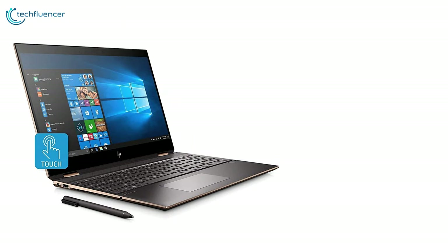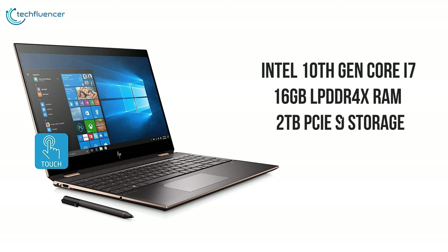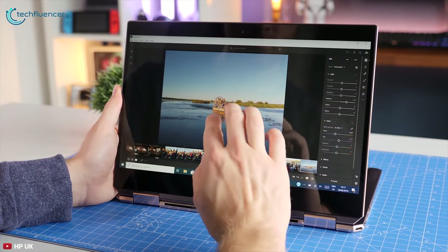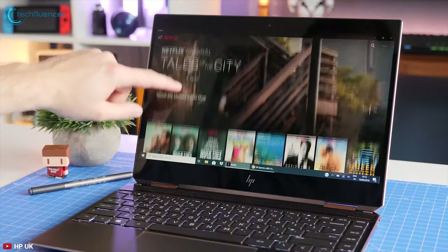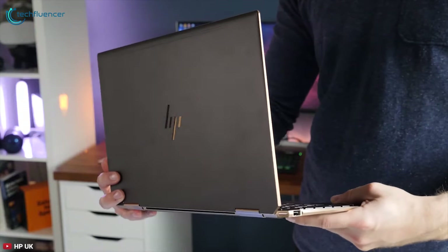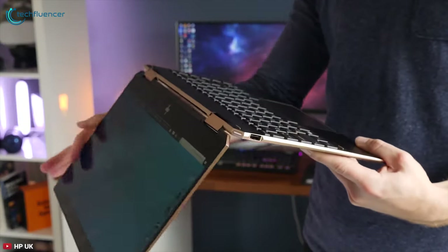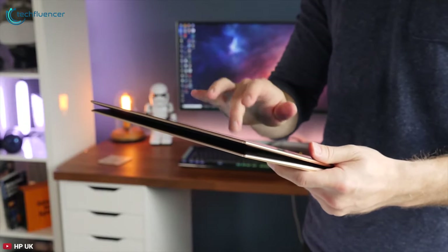Powered by an Intel 10th generation Core i7 processor, up to 16GB of LPDDR4X RAM, and up to 2TB PCIe SSD storage, the HP Spectre X360 is perfectly capable of simple photo and video editing, as well as handling daily tasks like checking emails and browsing the internet. Weighing only 1.32kg, this is a super lightweight laptop, and at the same time, its 14.5mm thickness gives it a stunning look.